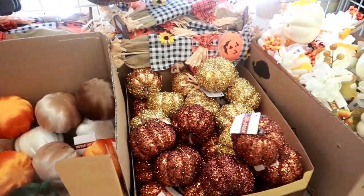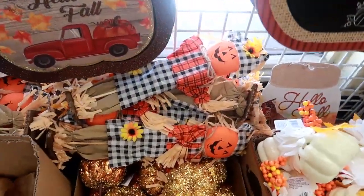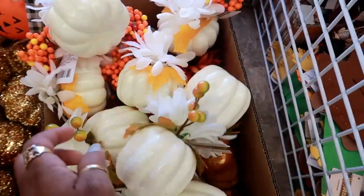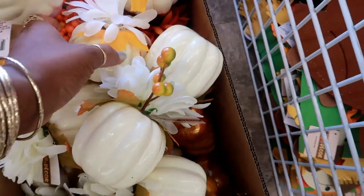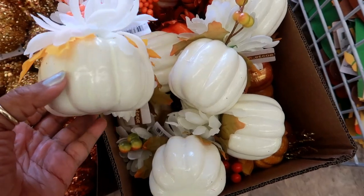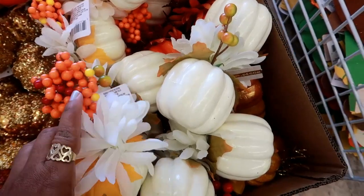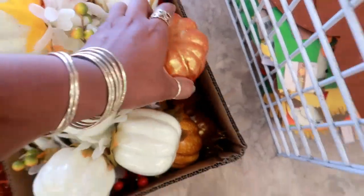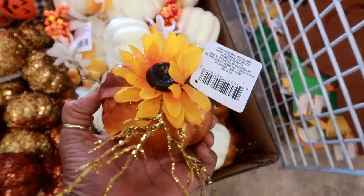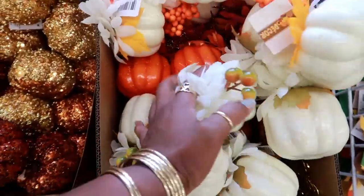They've got the beaded pumpkins, those scarecrows in their plaid, and these cute white pumpkins — look at that, those are nice. They have different sizes: you have that one or this one that's a little shorter. So these are two different sizes with different things on them, and they have different colors — this one has more of a gold accent. That's cute.